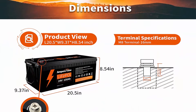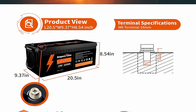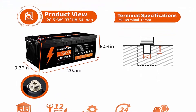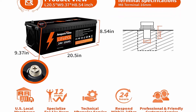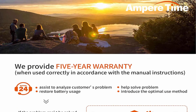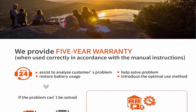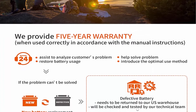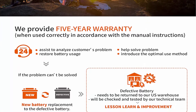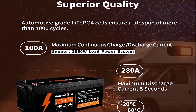This makes LiFePO4 batteries perfect for solar home, RV, campers, golf cart, motor homes, and off-grid applications. 10 Years Lifetime: Ampertime LiFePO4 battery provides 4000 to 8000 cycles, more than 10 times that of lead acid at 200 to 500 cycles. Ampertime LiFePO4 battery has a 10-year service life, 3 times longer than lead acid's 3 years.